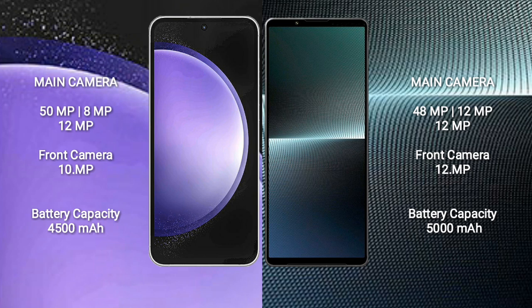Samsung Galaxy S23 FE has a 4500mAh battery with 25W fast charging support. Sony Xperia 1 Mark 5 has a 5300mAh battery with 30W fast charging support.